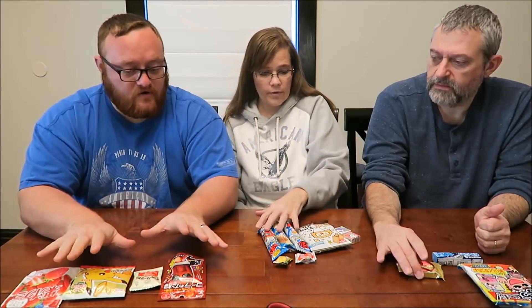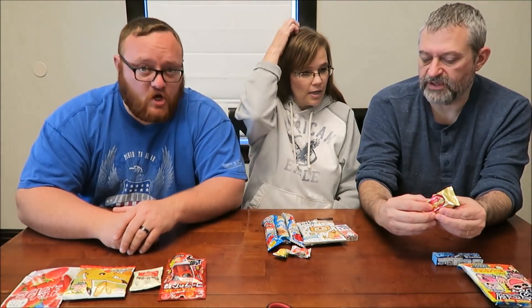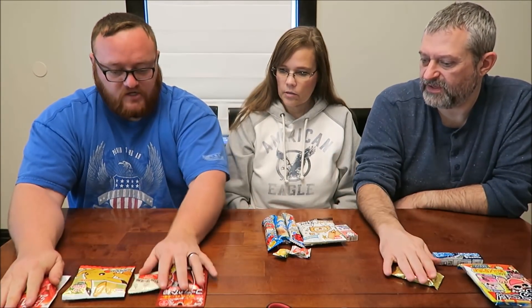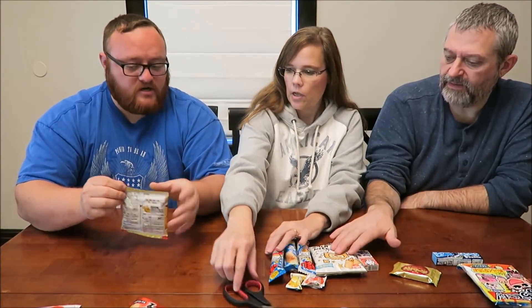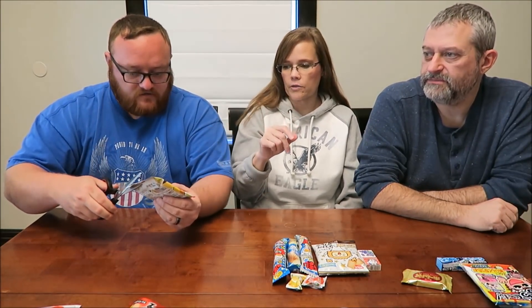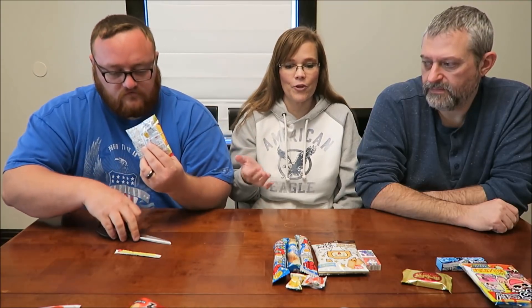There's 16 separate items in here. This is a really good one right here. We're going to try the gummies and show the Pikachu thing. We're using scissors to open these because I want to be able to take a picture for you all. That is some corn in there. All the tops will be missing but I want to photograph everything. You get seven of them.